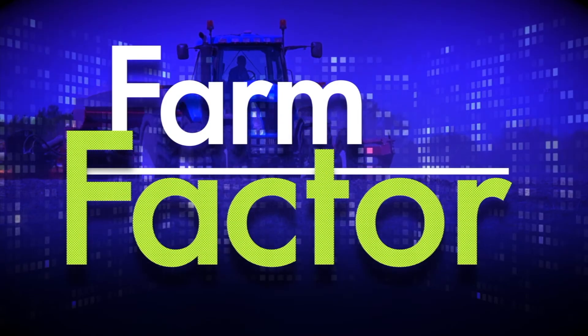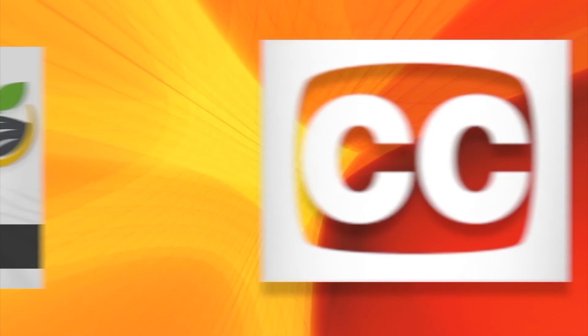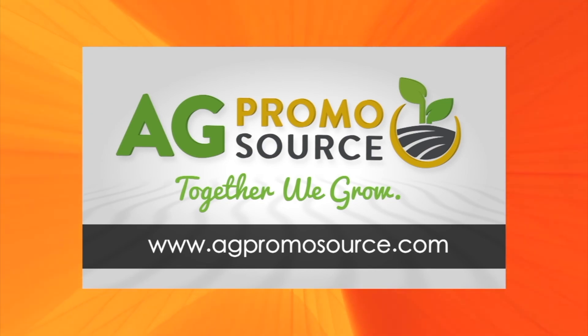Thanks for joining us. I'm your host Jamie Bloom, and I hope you enjoyed today's show. See you next week on Farm Factor. Closed captioning brought to you by AgPromoSource. Together we grow. Learn more at AgPromoSource.com.